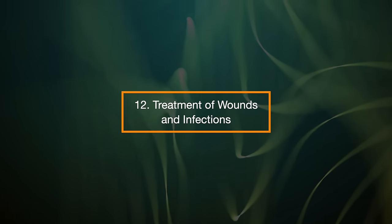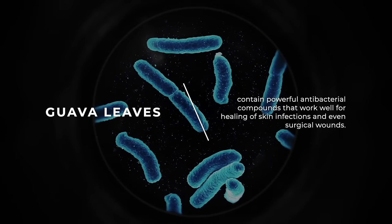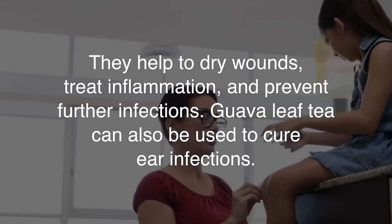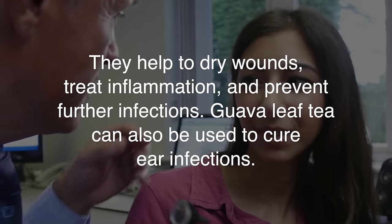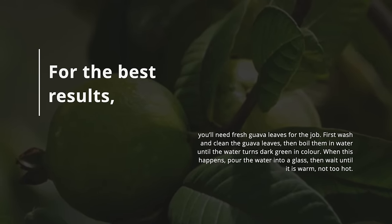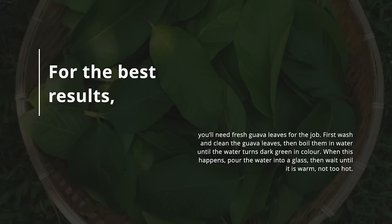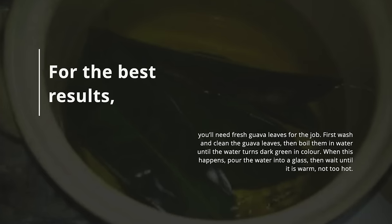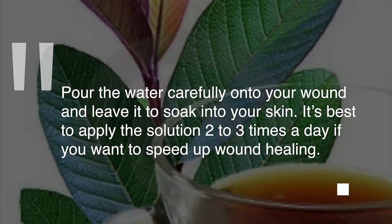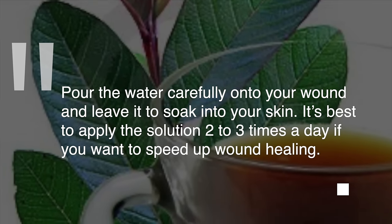12. Treatment of wounds and infections. Guava leaves contain powerful antibacterial compounds that work well for healing of skin infections and even surgical wounds. They help to dry wounds, treat inflammation, and prevent further infections. Guava leaf tea can also be used to cure ear infections. For the best results, you need fresh guava leaves. First wash and clean the guava leaves, then boil them in water until the water turns dark green in color. Pour the water into a glass, then wait until it's warm, not too hot. Pour the water carefully onto your wound and leave it to soak into your skin. It's best to apply the solution two to three times a day to speed up wound healing.